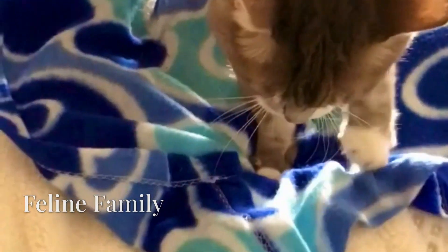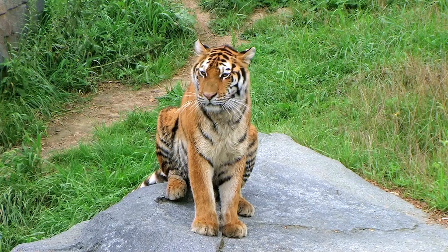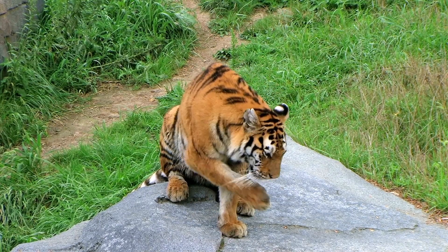What's particularly fascinating is how this behavior crosses almost all feline species. From nine-pound house cats to 400-pound tigers, kneading appears consistently across the feline family.